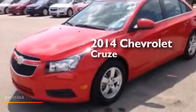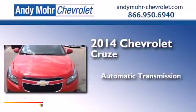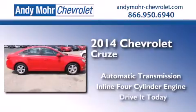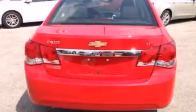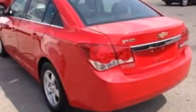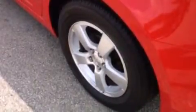This is a brand new 2014 Chevrolet Cruze. This car has an automatic transmission and an inline four-cylinder engine. Its top features include XM satellite radio, an intercooled turbocharger, aluminum wheels, and traction control and stability control systems.